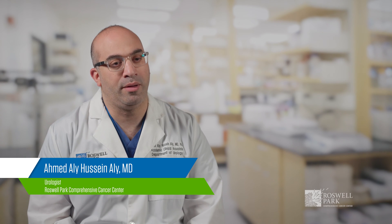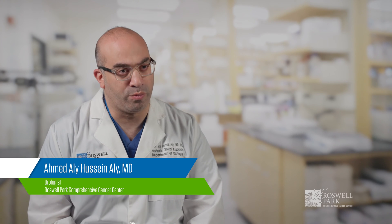My name is Ahmad Ali Hussain. I'm one of the urologists at Roswell Park. I'm an assistant professor of oncology in the Department of Urology.